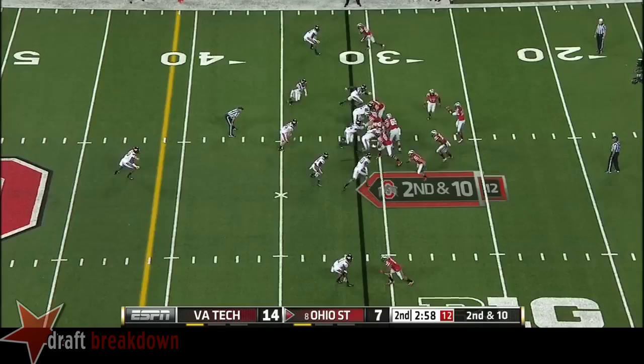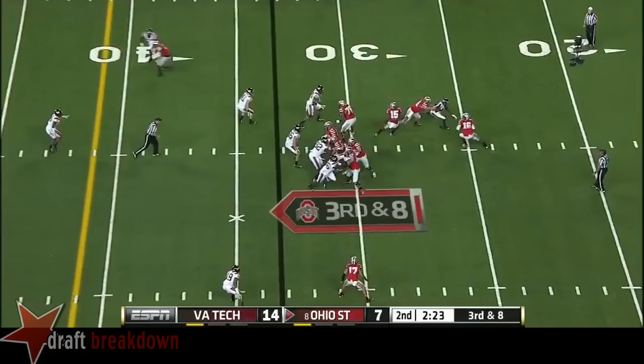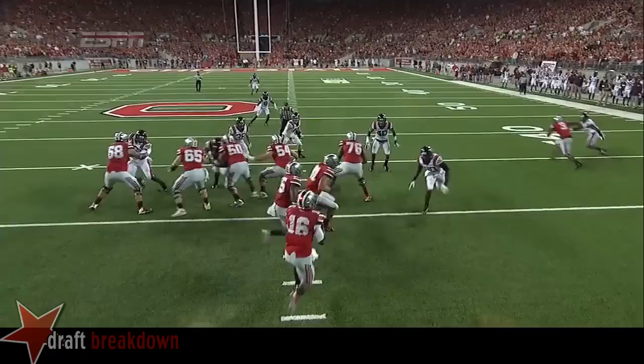Barrett in trouble right here — he's going to be lucky to get back to the line of scrimmage. Third down and eight for the Buckeyes. Barrett going to try to weave his way through traffic here, and he won't get back to the line of scrimmage. He's going to be the first guy that forces the quarterback out of the pocket, but then watch how he doesn't give up on the play — he forces Barrett to leave the pocket and continues to chase and get in on the tackle.